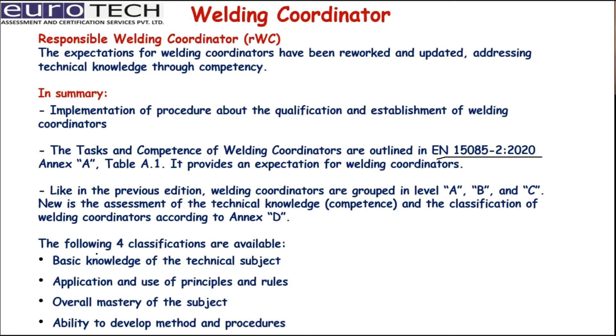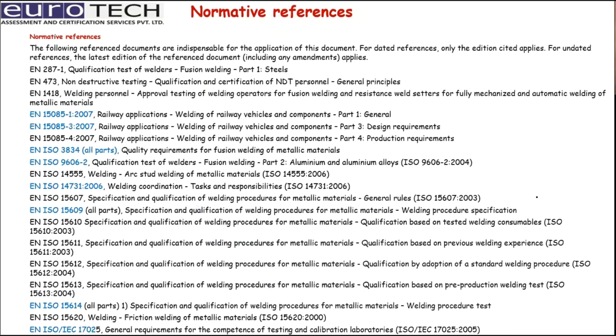Four classifications are available for the welding coordinator. They are required to have basic knowledge of technical subjects, application and use of principles, overall mastery of the subject, and the ability to develop methods and procedures — all covered across the three certification levels. Normative references are also listed; the most important standards have been marked in blue ink, with others also relevant but those highlighted being the most critical.